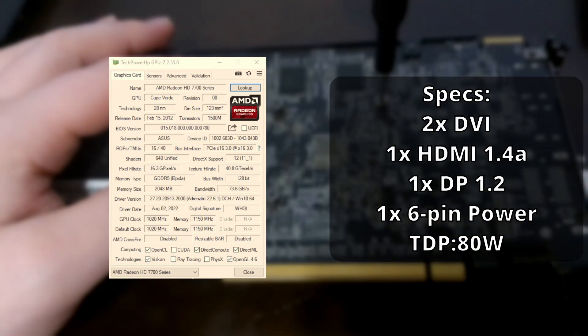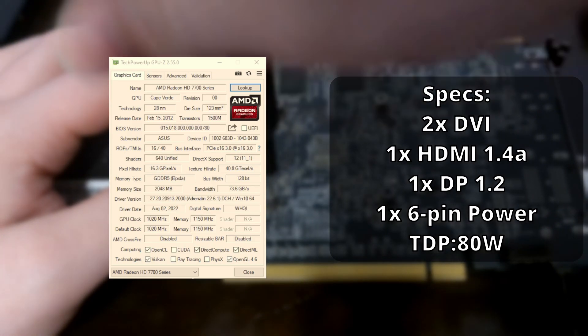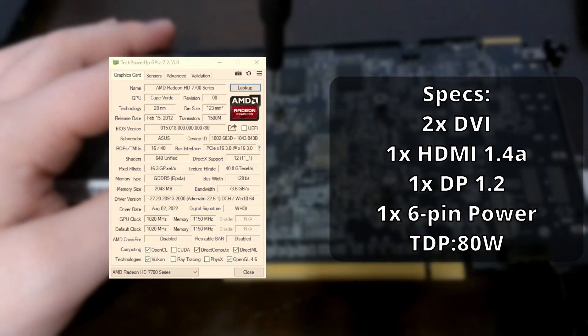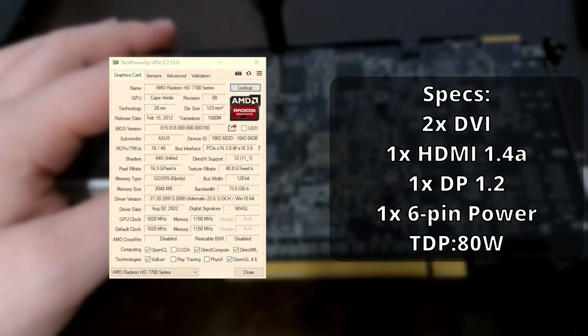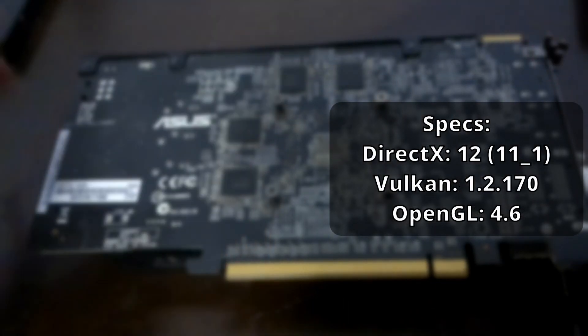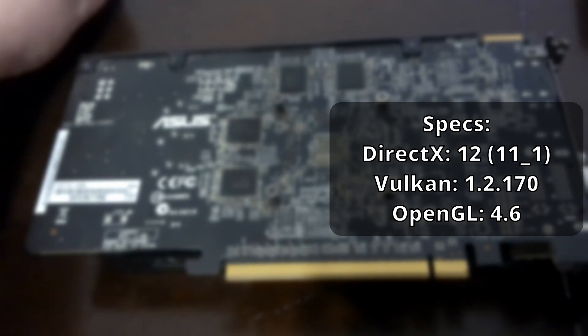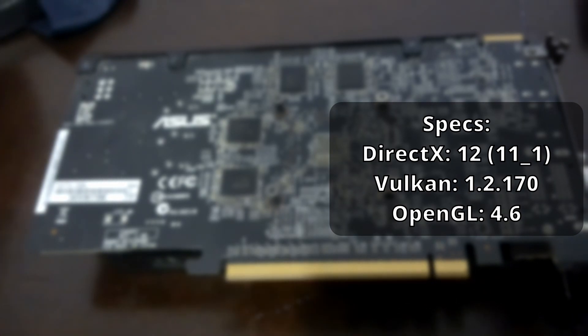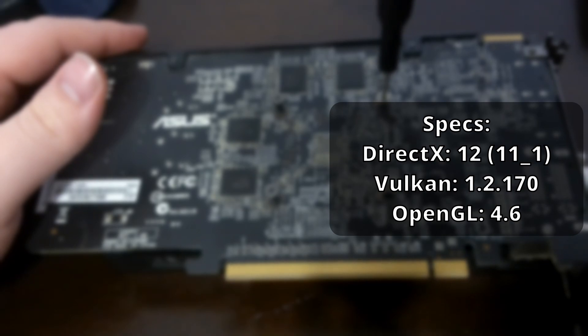We've got some pretty standard video output: 2 DVI, one HDMI 1.4, and a singular DisplayPort 1.2. This GPU will require a single 6-pin power connector as it requires 80 watts under full load. This PCIe 3.0 card also has some basic implementations of both DirectX 12 and Vulkan — while not modern implementations, it is very nice to have to play some more modern games.